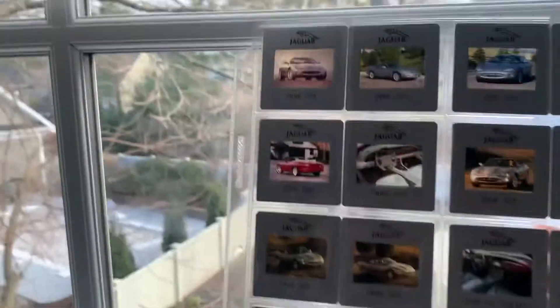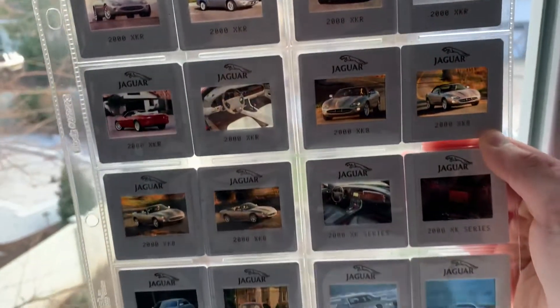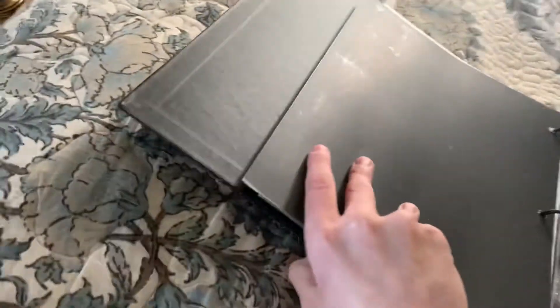Here's the XK and XKR — just look at those beautiful things. They look really nice. I may have to do a part two video; I'm not sure. But that's it for this binder.